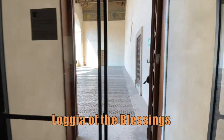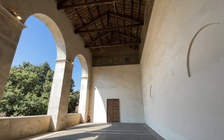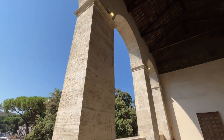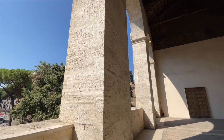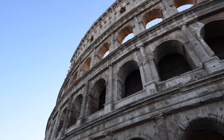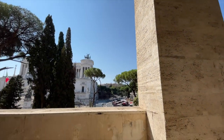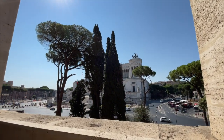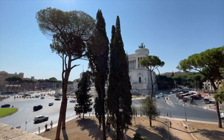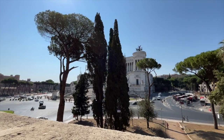The Pope could access this loggia directly from his private apartments. He would look down and give his blessings to the crowds gathered in front of the Church of St. Mark, which is right below our feet right now. There is an incredible detail about this loggia: the travertine stones that make these arches were taken from none other than the Colosseum and the Theatre of Marcellus. It sounds crazy to us today, but this is what many Popes and rich families of Rome have been doing for centuries — stripping the ancient ruins of their materials and reusing them to build new things like palaces and churches. And from this balcony you can see an unusual point of view over the Vittoriano on Piazza Venezia.